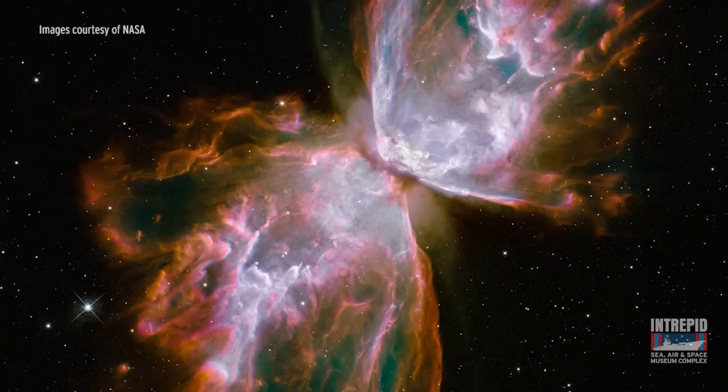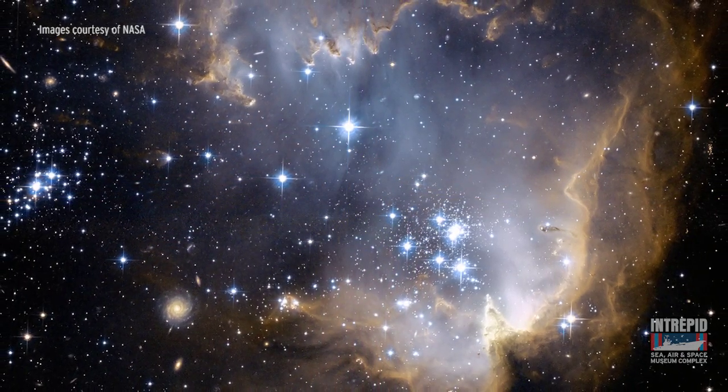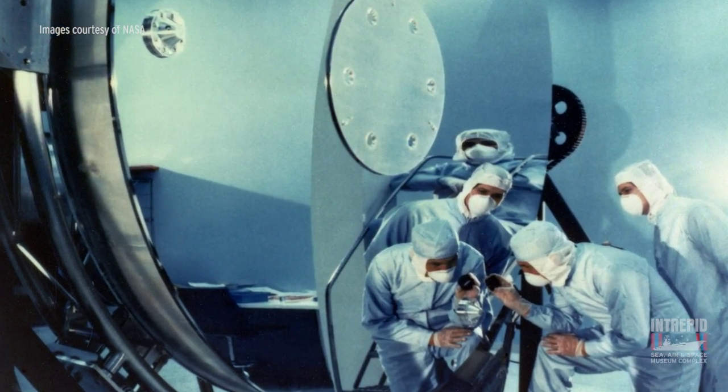Throughout the Hubble at 25 exhibit, you're going to find many spectacular images like this. But they weren't all this clear, were they, Mike? No, not at the beginning, Eric. When the Hubble was first launched, there was a slight problem with its mirror, so they needed to do something to fix it.